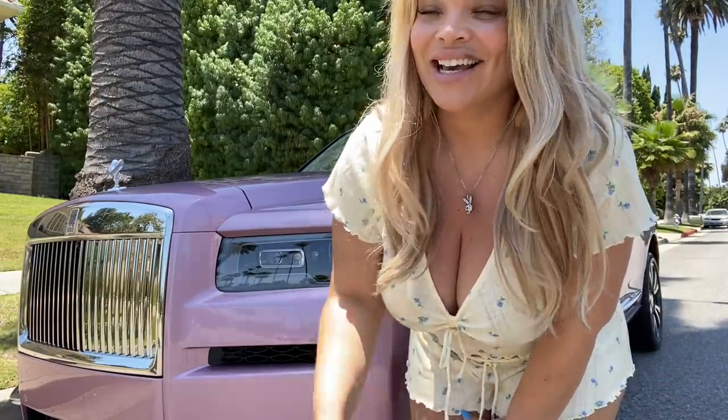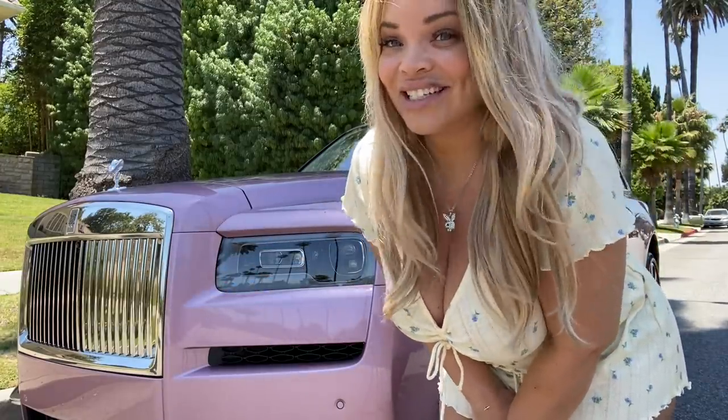Hey guys, so I once had a pink G-Wagon and I swore that I would never get another pink car again, much less a flashy car. I don't really like to stand out that much when I don't want the attention. However, this car is pretty cool. It's been bringing me lots of joy. And as Marie Kondo says, if it doesn't bring you joy, then you don't need it in your life.